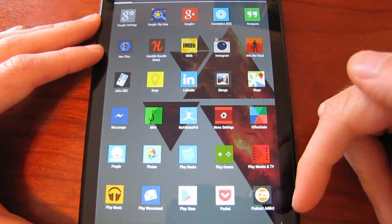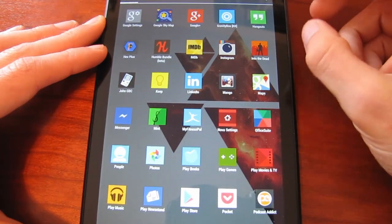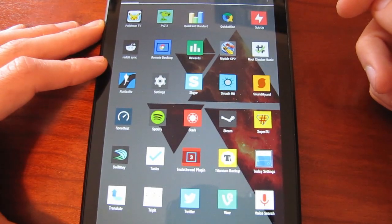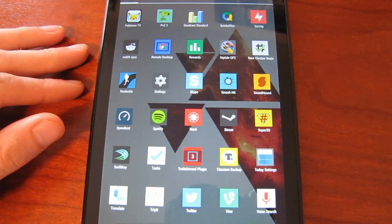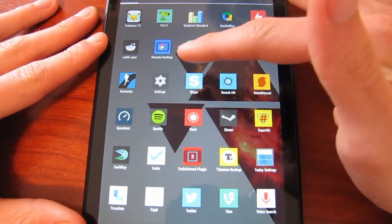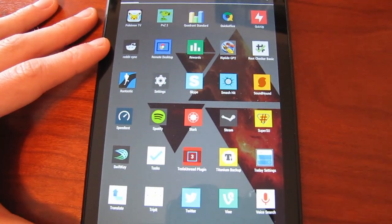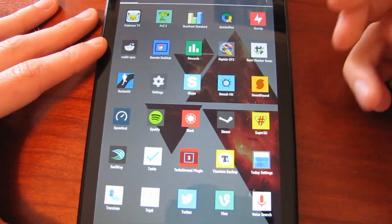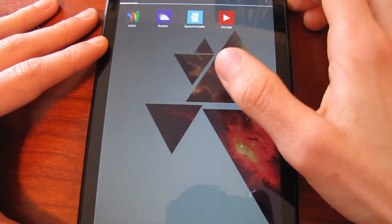Podcast Addict is a new one I got just yesterday. I'm not really big into podcasts but there are a few I like, so I'm trying it out. I know Pocket Casts is a highly rated one I'll probably check out eventually. Reddit Sync is a great Reddit application that just got updated recently — you should check it out. Remote Desktop I use for controlling my desktop from across my room. Google Play Rewards is a really nice app — Google sends out a short survey of one to seven questions, you answer it, and they give you Google Play credit, which is great. Spotify I use over Pandora and like it a lot more. Titanium Backup is another rooted application I use just for backing up applications.